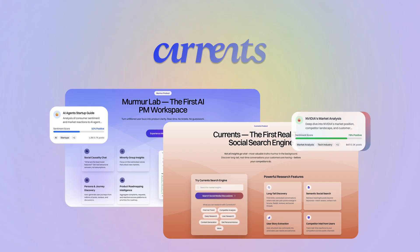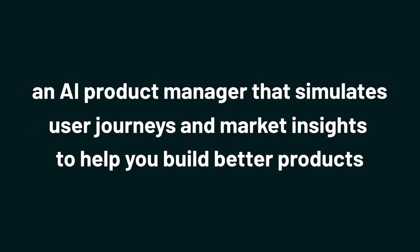What's up, Sumo-lings? It's Jay from AppSumo, the best place to get insane deals on business software. And today we're diving into Currents, an AI product manager that simulates user journeys and market insights to help you build better products.